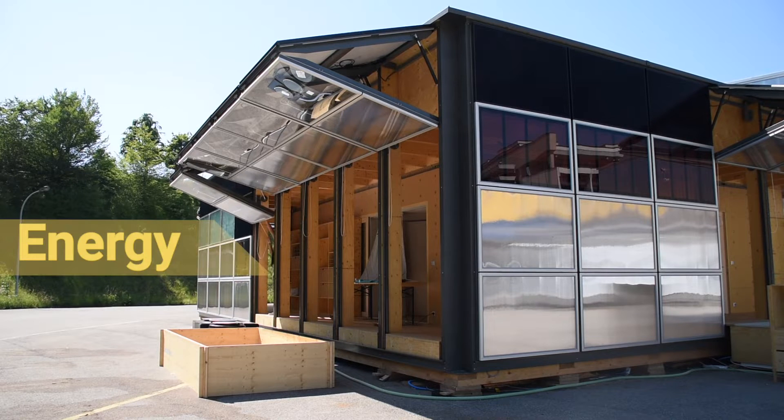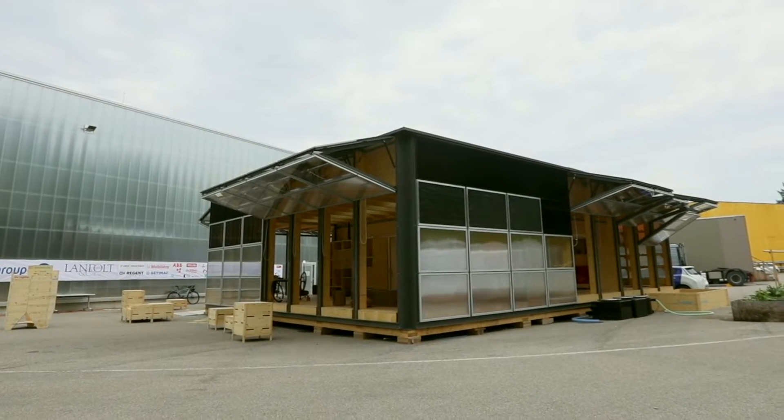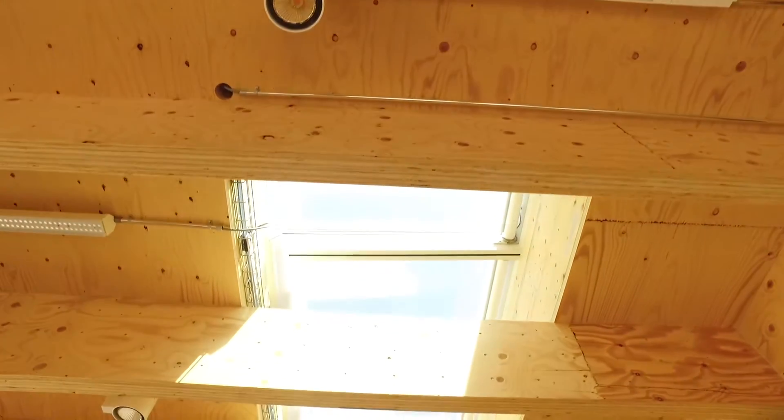As for the energy theme, the Neighbor Hub is powered by the sun. Solar and homemade solar thermal panels are integrated on the east, south and west facades to harvest maximum energy from solar dynamics.